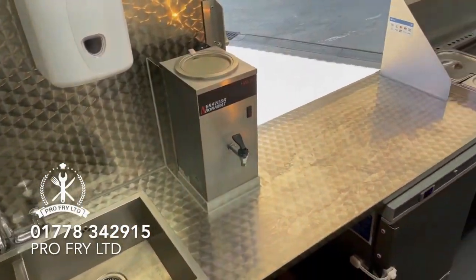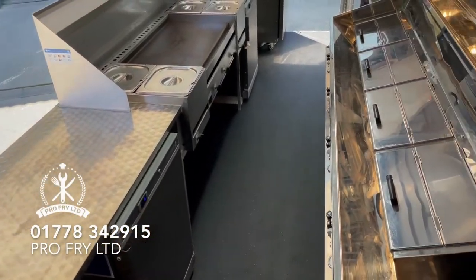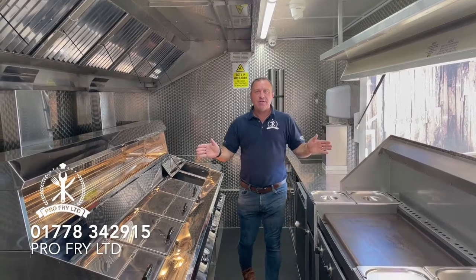At the moment we've got a huge waiting list, so we've had this unit come back in and you can jump the waiting list — literally this unit is ready to go out straight away.